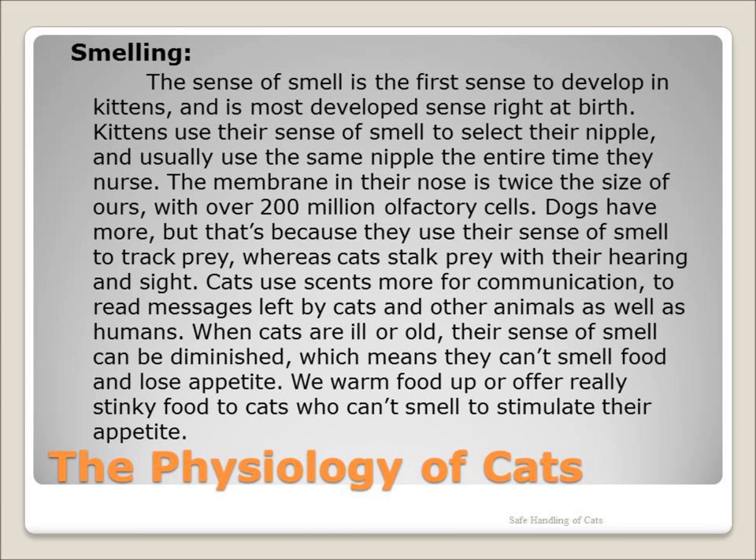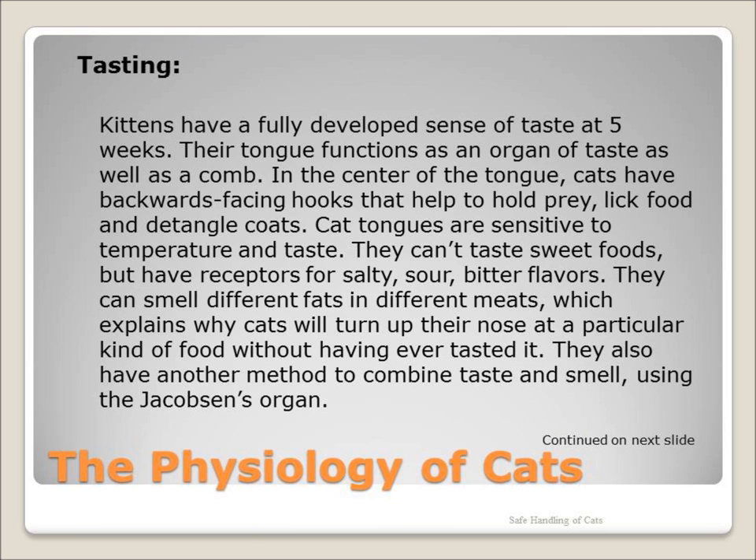Cats have many scent cells in their nose. They use their sense of smell for communication and for reading messages left by other cats or small animals. A cat's tongue is used to lick food and also as a comb.